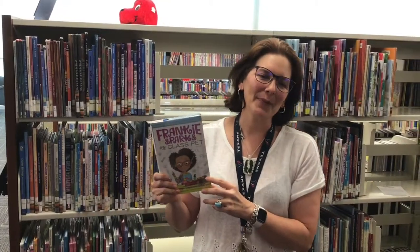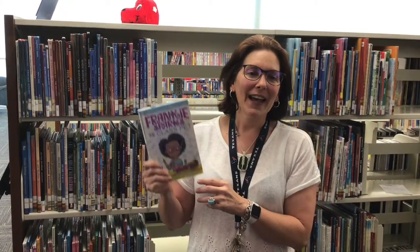Hi guys, I'm Miss Mary from the Missouri City Branch Library and today I want to talk to you about one of our exciting Bluebonnet books for 2020.